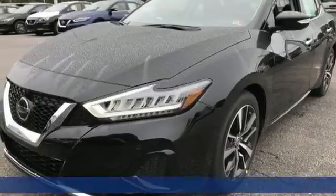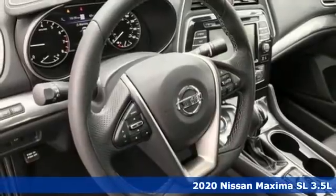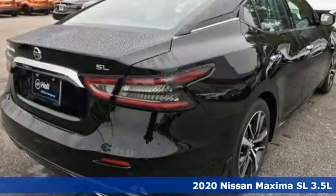Here's a new 2020 Nissan Maxima. With sedan practicality and sports coupe power, this Maxima makes performance a four-door word.